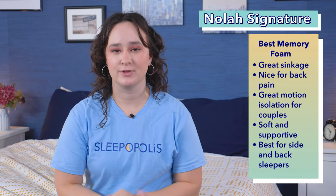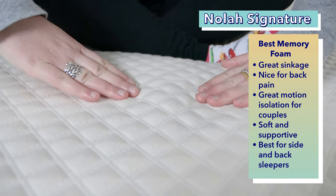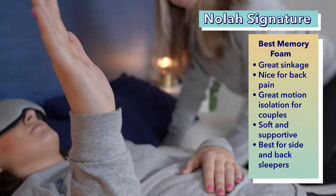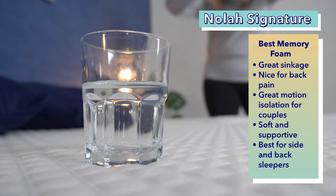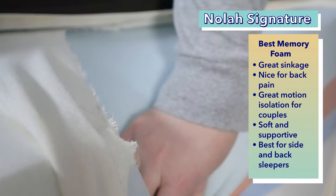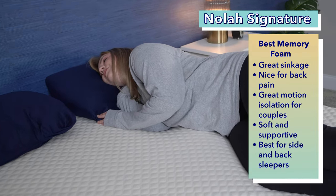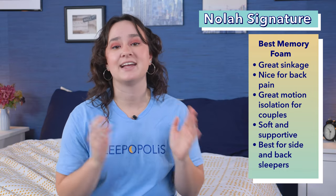Next up, our pick for the best soft memory foam mattress — the Nola Signature. If you prefer to feel like you're sleeping in your bed instead of on your bed, you should like the Nola Signature. It provides great sinkage, which is a plus for back sleepers who experience back pain, and its air foam layer helps slow down its overall response to pressure, making it a good pick for couples where one or both partners move around a lot. Its mix of high-density polyfoam, cooling foam, and pressure-relieving air foam means it's both soft and supportive. The seven-inch layer of support foam provides necessary lumbar support, and we especially like the Nola Signature for back and side sleepers.